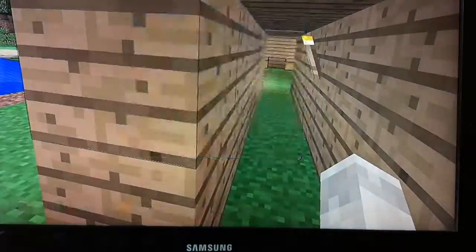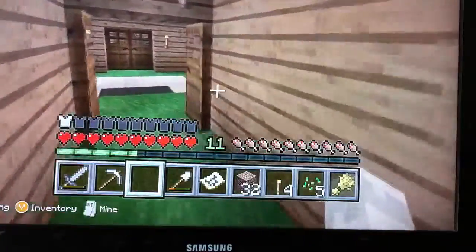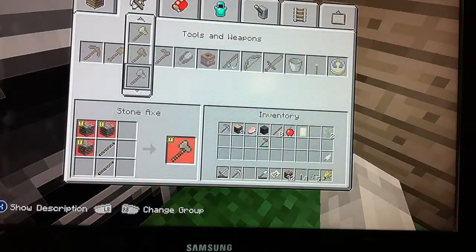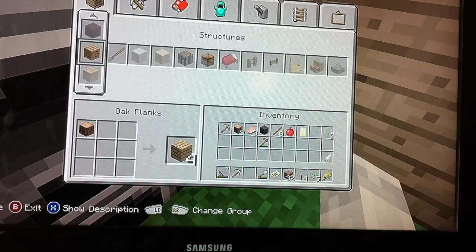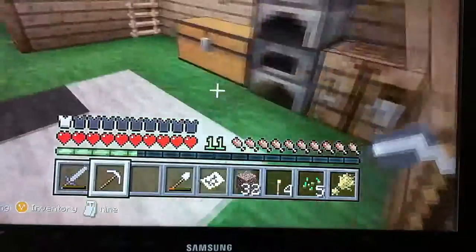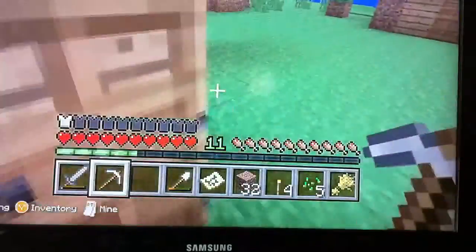I actually became prepared in this video. I just have to make an axe quickly — my axe just broke while I was gathering cobblestone. I have no stone. Where's all my stone? There's no stone; I need to go grab some stone.